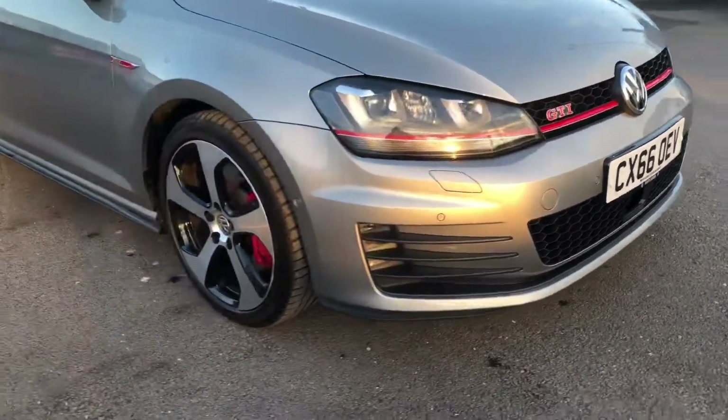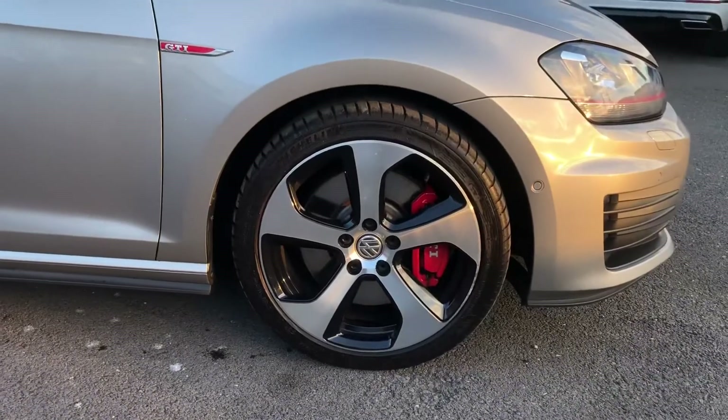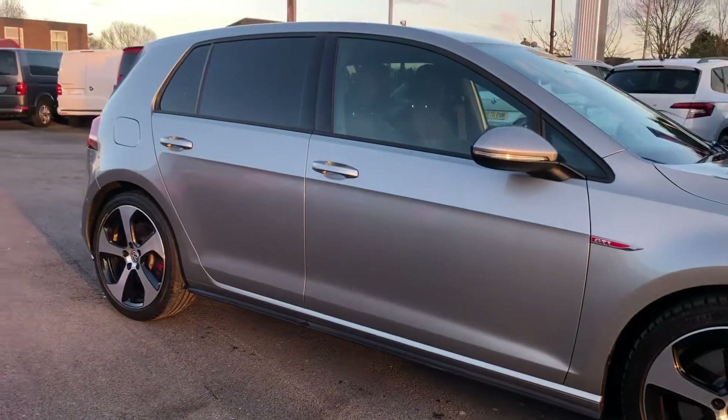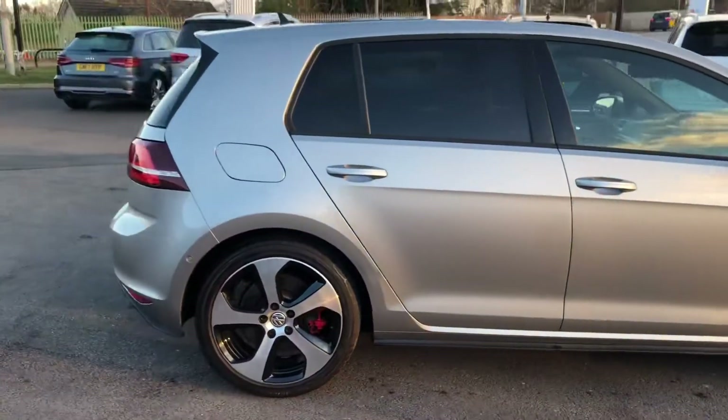At the front you've got your Xenon headlights and you've got your 19 inch Santiago alloy wheels with your red brake calipers. You've got your GTI badging and your rear tinted windows as well — it looks absolutely fantastic in this colour, it really sets the car off.